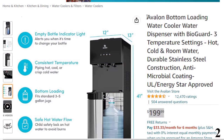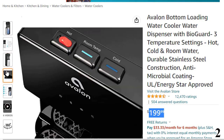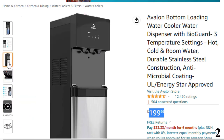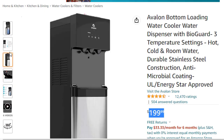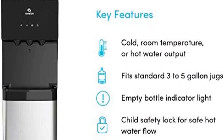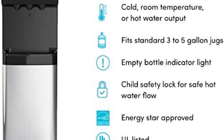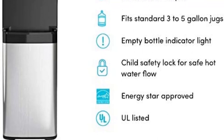Number 2 is the Avalon Bottom Loading Water Cooler, available at around $199. Three temperature settings allow you to customize your drinking experience: crisp cold, cool, or piping hot. The sleek stainless steel cabinet fits right into your home, kitchen, or office. A built-in nightlight makes spouts clearly visible at night with an empty bottle indicator light. The bottom loading design eliminates lifting strain and reduces spills, suitable for 3–5 gallon bottles. High-contact areas are treated with BioGuard antimicrobial coating to prevent bacteria growth. It is UL Energy Star approved with a child safety lock.